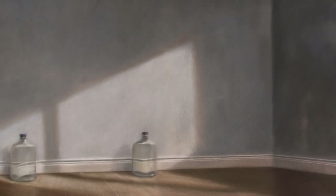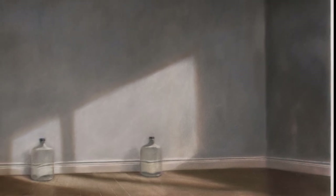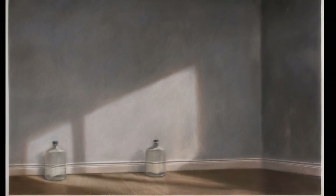The space is modeled by soft light, so characteristic of the Northwest, that projects on the wall, reflects on the jugs, and defines the shadows on the floor.